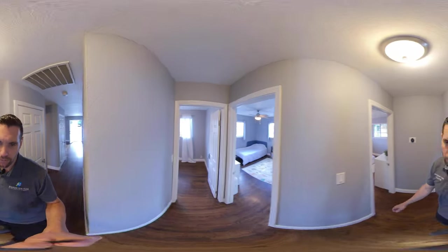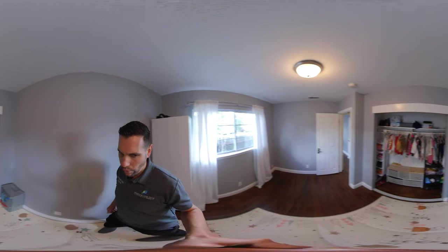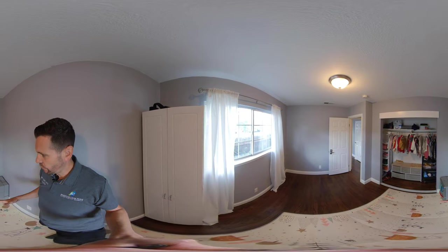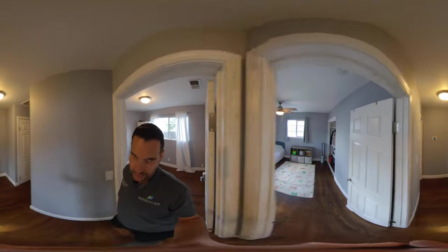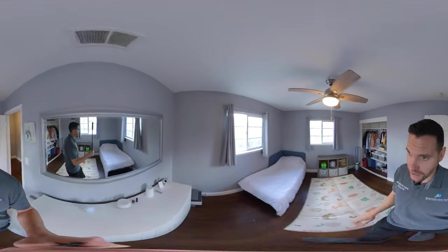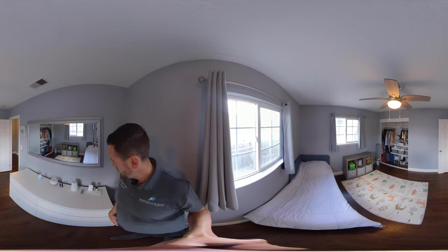A lot of houses built around this age are going to have non-upgraded bathrooms, or they'll be a three-bedroom, one-bath. There are a lot of one-baths in this neighborhood, so being able to have three bedrooms and two baths is really nice. This average-sized room has no doors for the closet, but those can easily be added. Six-panel doors throughout the house, vinyl dual-pane windows, and a good-sized backyard. Here is the second bedroom of three.